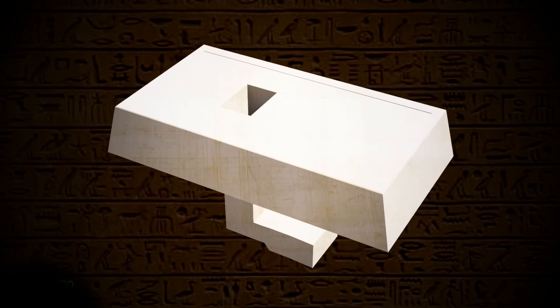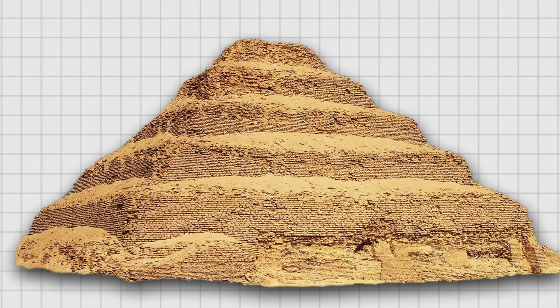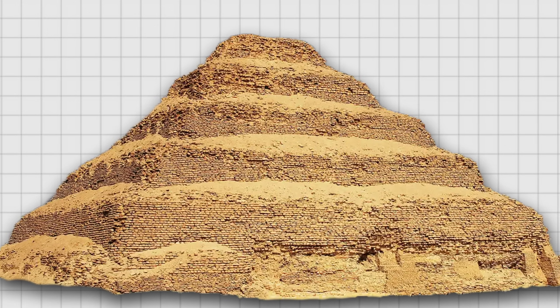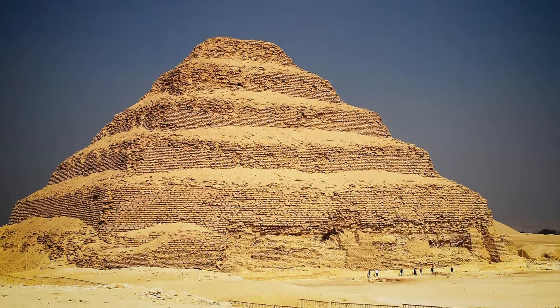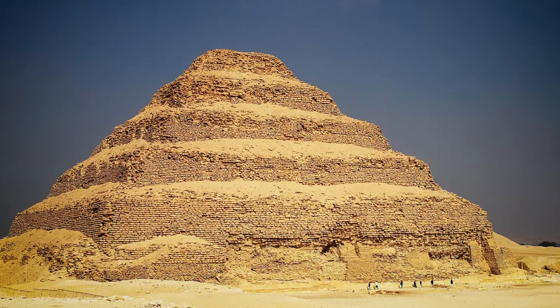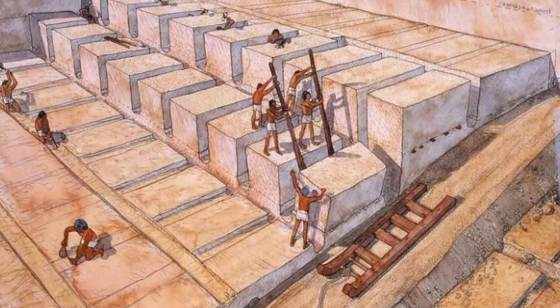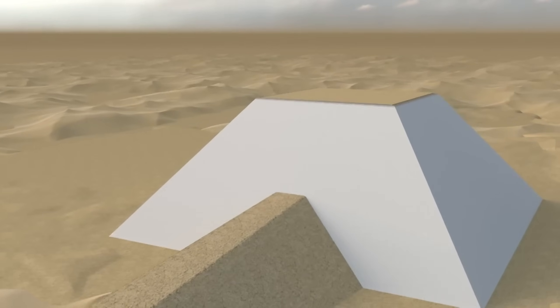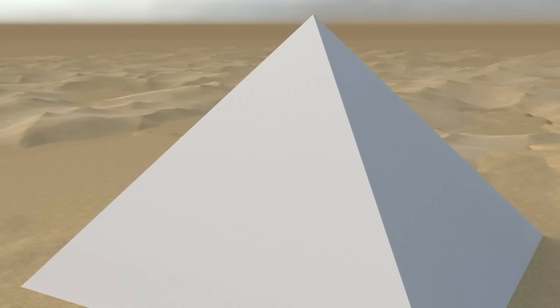Before the construction of the pyramid of Djoser, royal tombs consisted of underground chambers covered by a mud brick structure in the shape of a truncated pyramid known as a mastaba. The pyramid of Djoser, in contrast, is made of stone and consists of six mastabas superimposed one on top of the other, representing five revisions of the original plan and culminating in a pyramid with six levels or steps. Limestone blocks extracted from nearby quarries were joined with mortar, and the exterior was clad with fine-grained limestone.